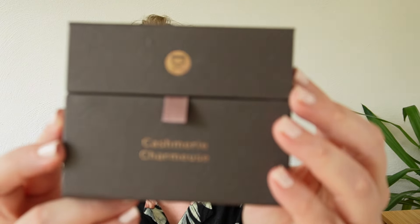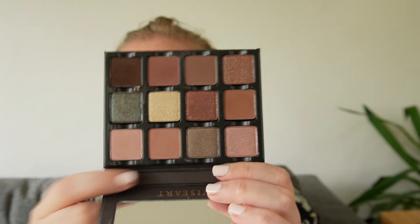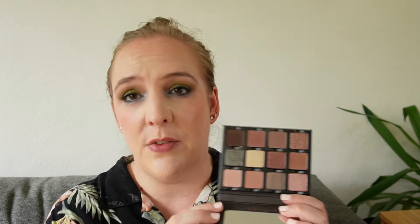Then we have the Charmeuse by Viseart. Viseart is a brand I truly, truly adore. This is a beautiful color story, but incredibly mid-toned. On my complexion all of these shades just blend together and you can't really get a distinct look out of it. So even though I really enjoy the Viseart formula, this color story just wasn't quite perfect for me — which is why I'm ranking it a little bit lower. But because I love the formula so much, it does get ranked a little bit higher than some of the other Viseart things in this video.